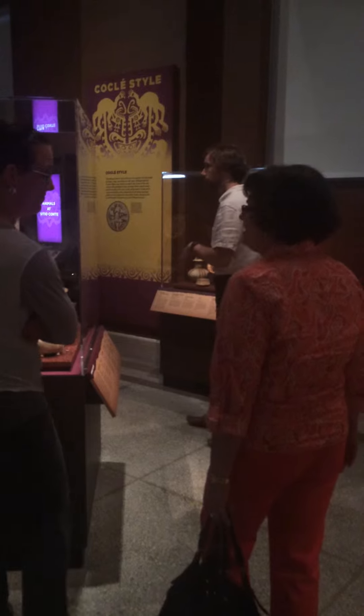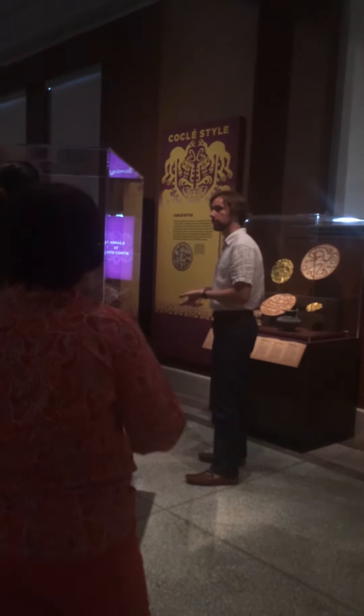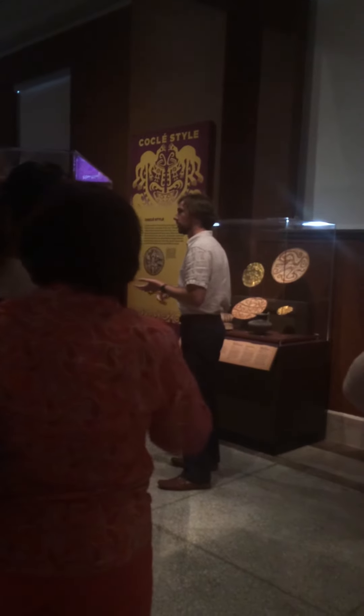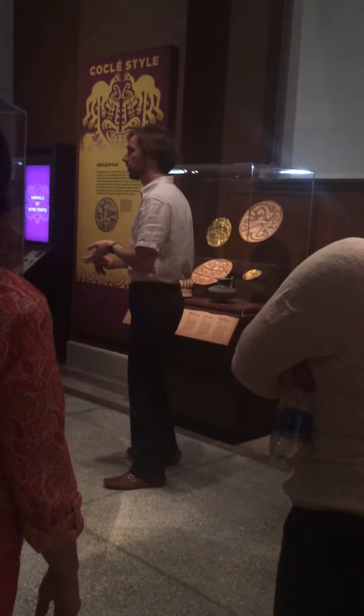They tried doing residue testing on these pots, because you can actually find a record of what people made in them. They have someone named Patrick McGovern, who works for Dogfish Head Brewery and makes beers based on ancient recipes — including one called Theobroma, based on a possible recipe from Honduras. The residue testing found caffeine and Theobroma, which are the chemical signatures we find in chocolate.